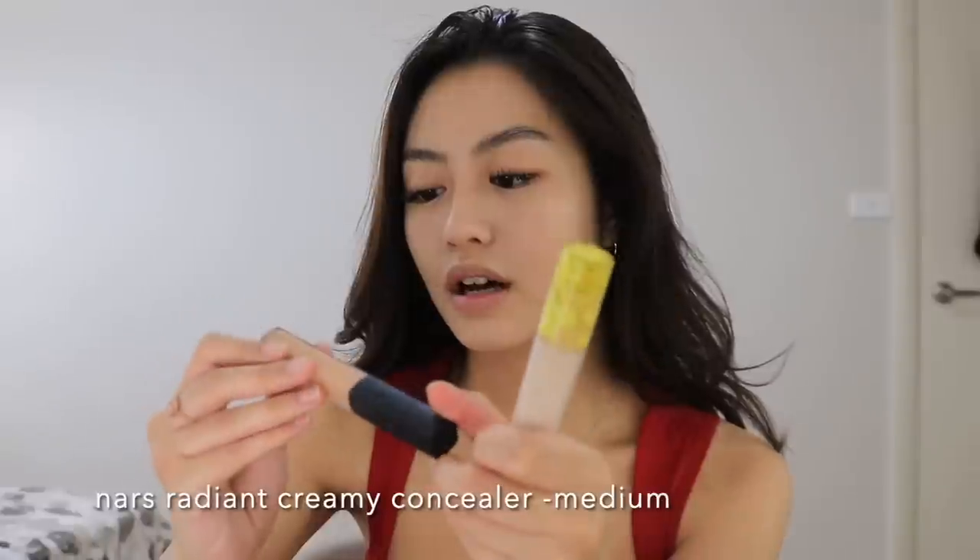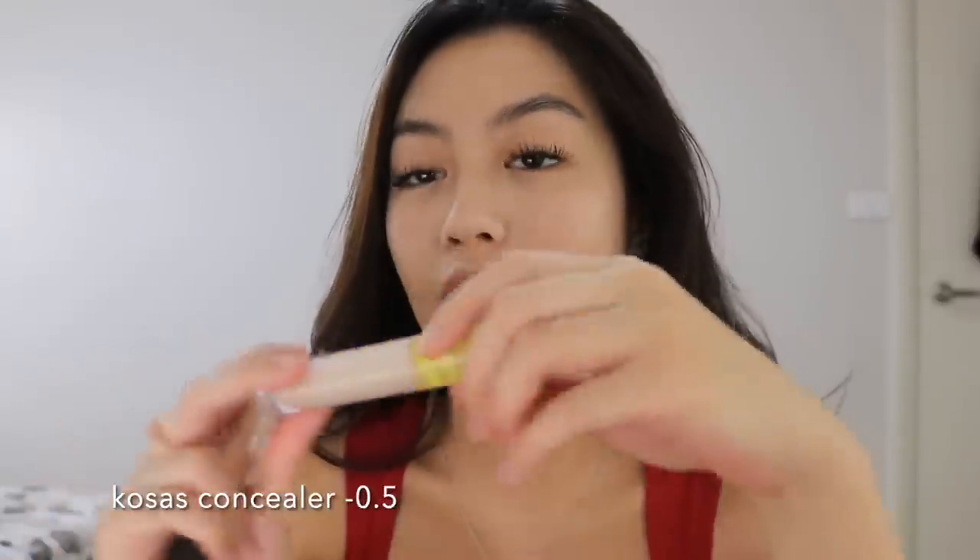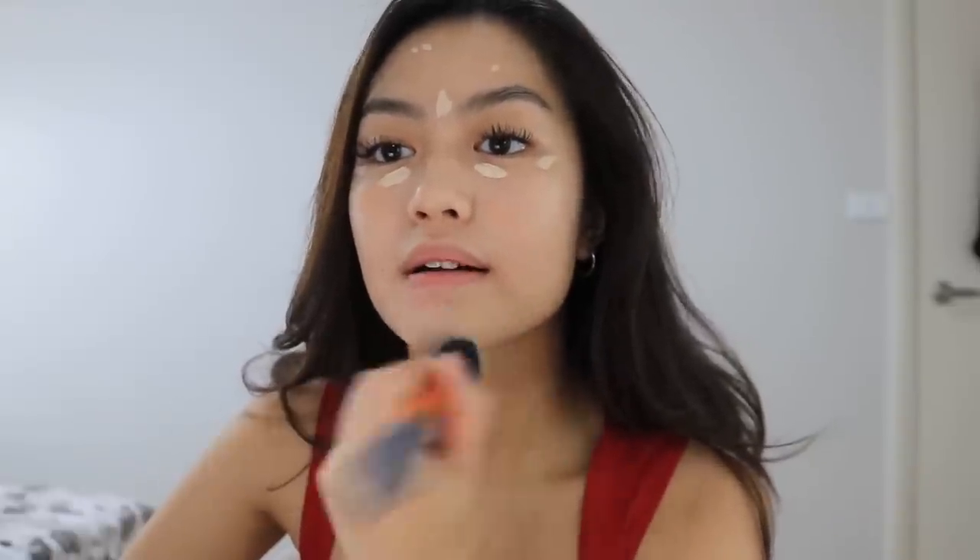If you guys want something breathable and just a bit of coverage, this will work. Now I go in with concealer — I use two concealers. I use the NARS Radiant Creamy Concealer in the shade Medium and the Kosas Concealer in the shade 0.5 to blend in my under eyes. I like to dab the concealer in and sometimes use my fingers under my eyes. The Kosas Concealer is very creamy and blendable — it also gives you medium coverage so it's very buildable.